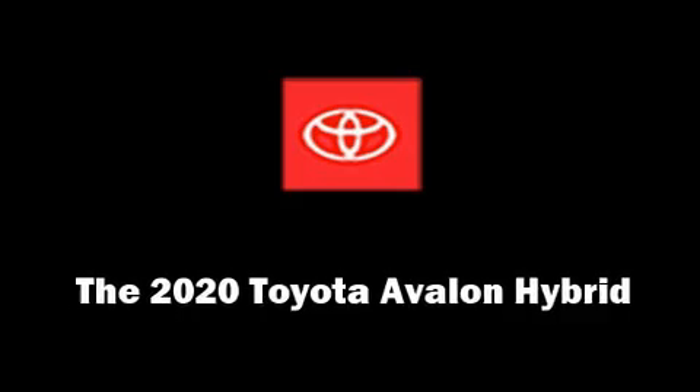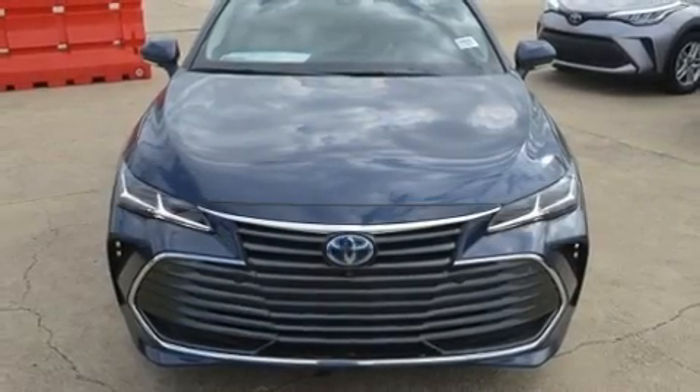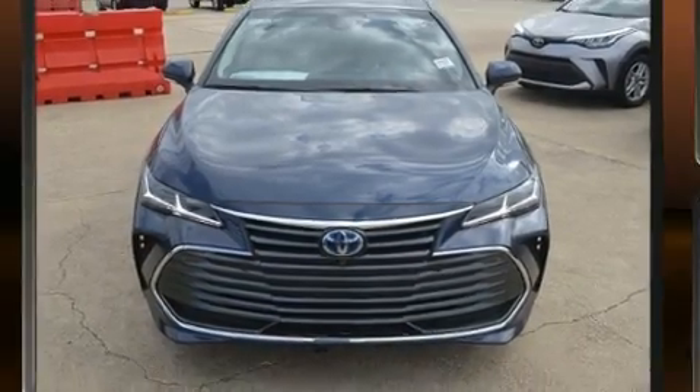Come test drive this 2020 Toyota Avalon Hybrid. This four-door, five-passenger sedan offers the features and options for which you've been searching.